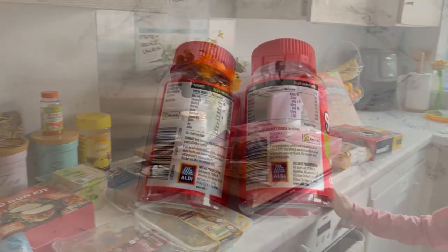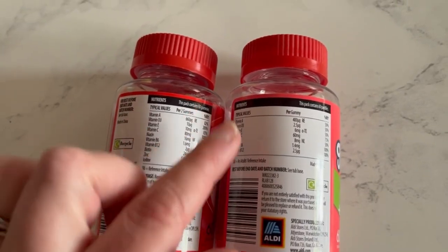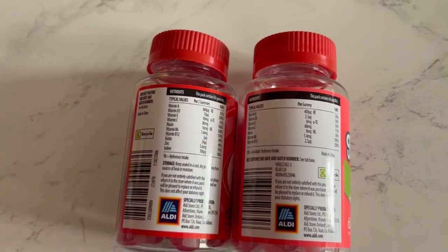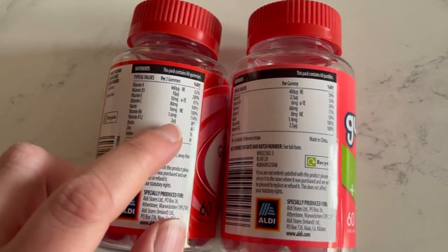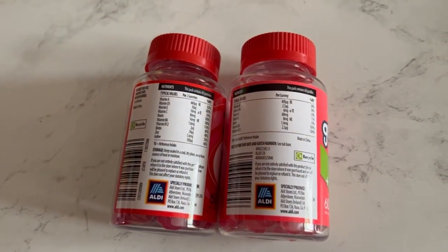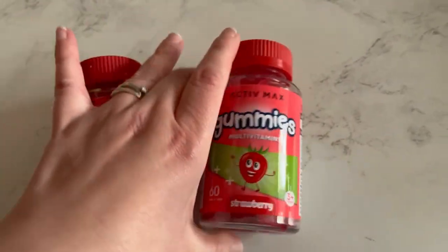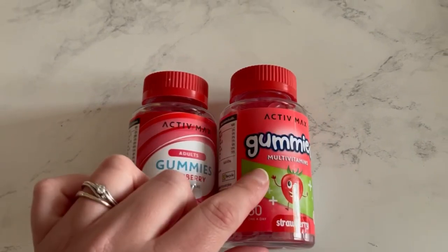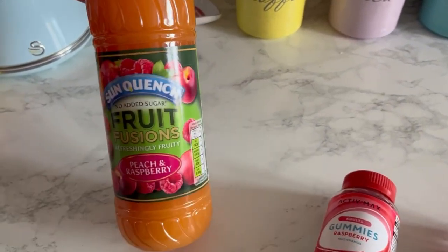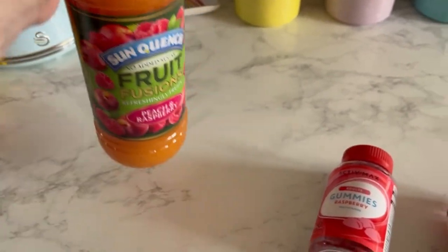I've just compared both gummy vitamin packs. The kids' ones have less of each vitamin, and the adult ones also have biotin, zinc, and iodine which aren't in the kids' ones. The only thing slightly higher in the kids' version is vitamin B12 — 2.5 compared to 2 in the adults'. So I think it is worth getting the adult ones for me and the kids' ones for them. I also want to show this peach and raspberry fruit fusions — not sure if I showed it earlier!